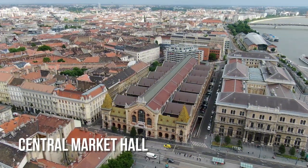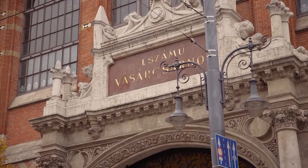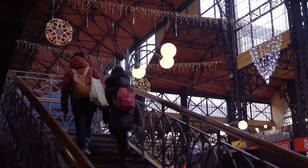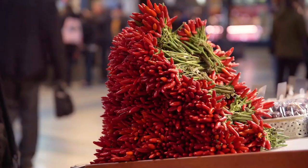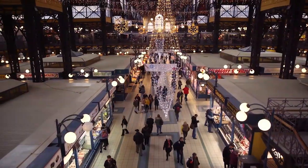The ground floor of Budapest's biggest market is full of stalls selling fruit, vegetables, fish, meat and charcuterie. The always clean market features local specialties like spicy kolbász salami and sheep's cheese. Several food stands, restaurants and shops sell local crafts and souvenirs on the second floor.